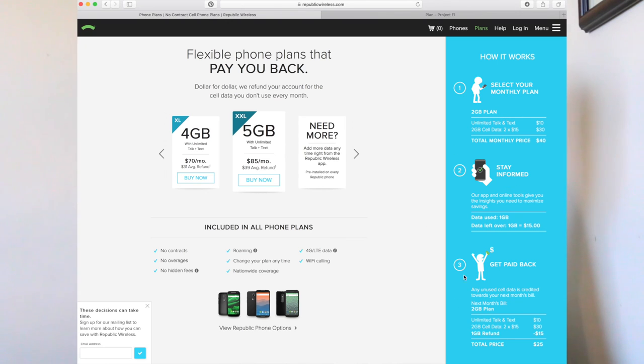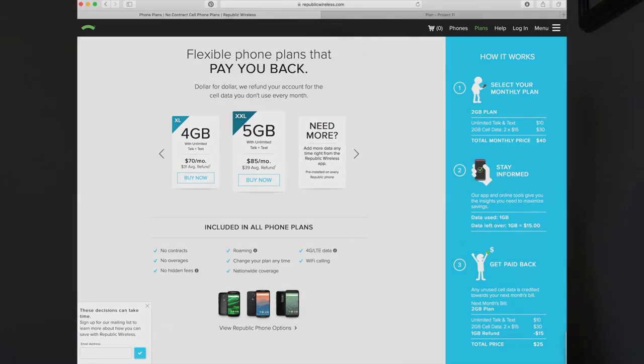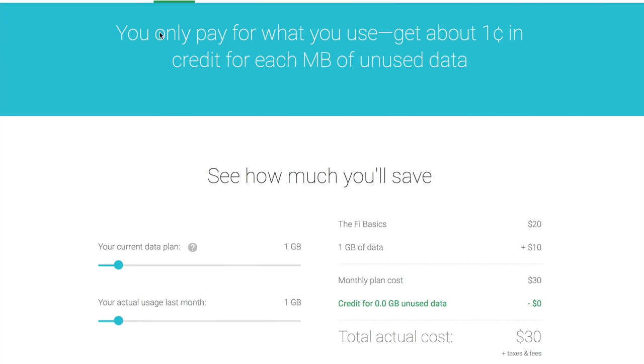For example, let's say you pay for the one gigabyte plan but only use half a gigabyte. You pay $25 at the beginning of the month, and at the end of the month for that half gig of unused data you get $7.50 back. Now on to Fi.